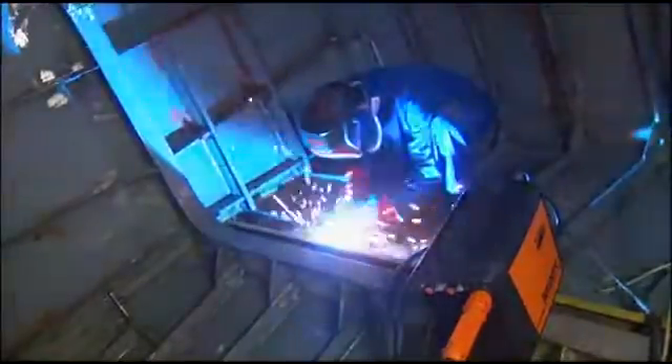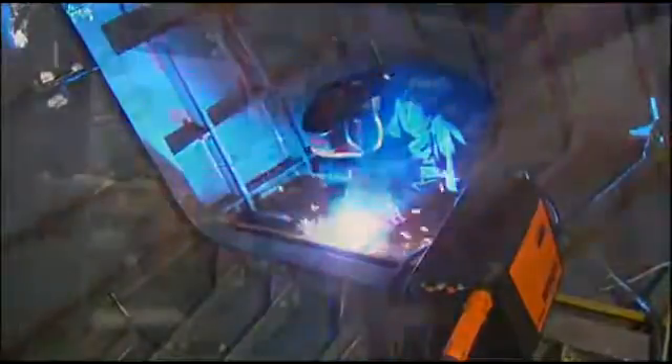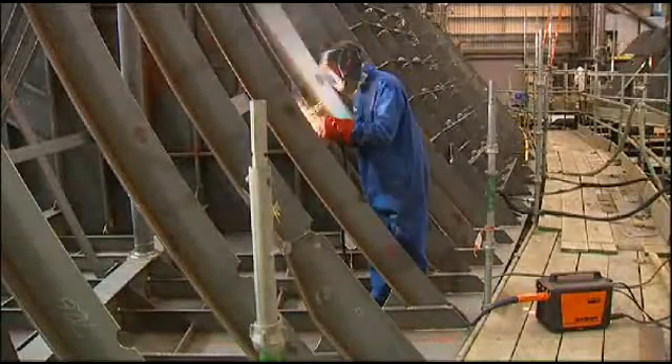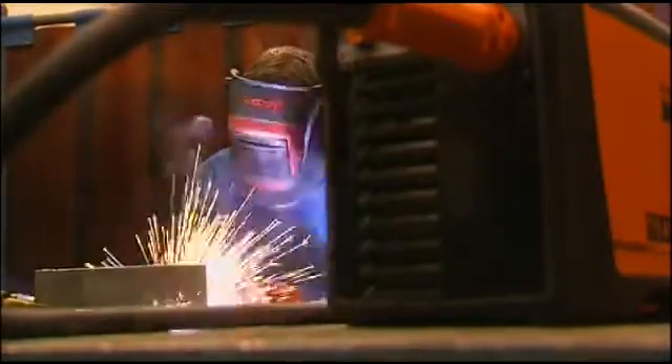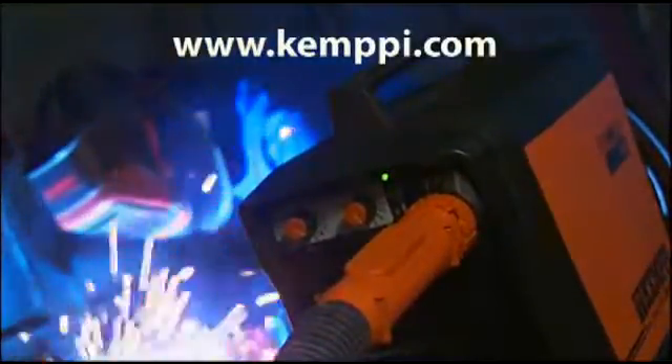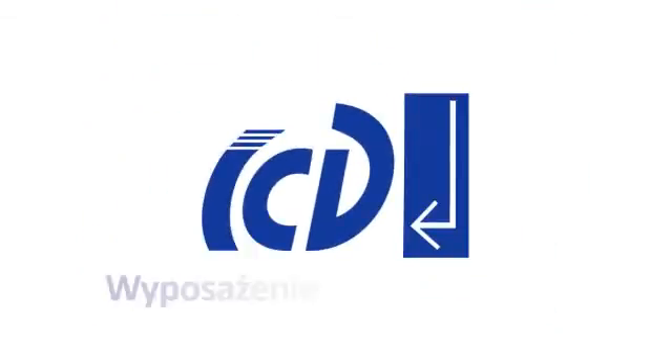FitWeld 300 is a MIG-MAG machine that ticks all the boxes, increasing productivity and reducing your welding costs. Ask your local dealer for a demonstration today. For further details on FitWeld 300 and other Kempe welding solutions, please visit www.kempe.com.